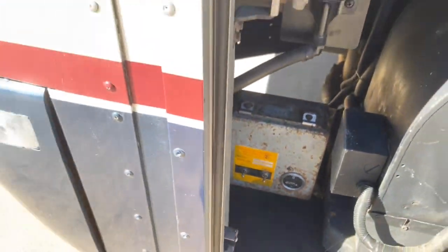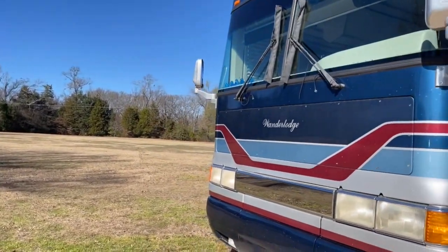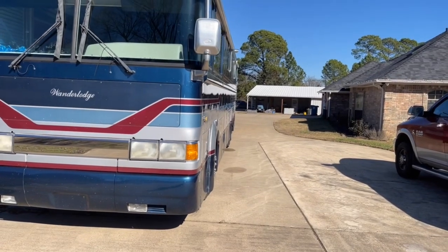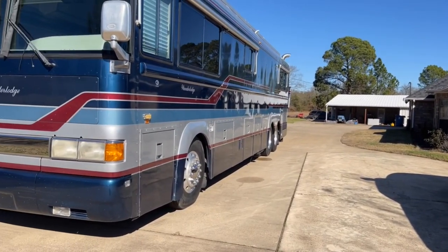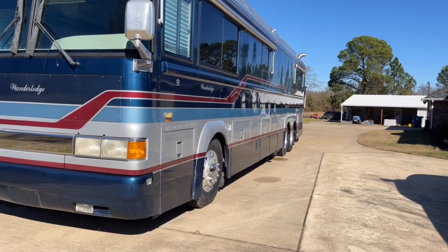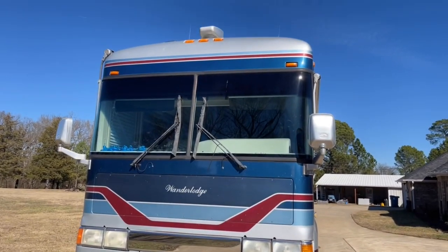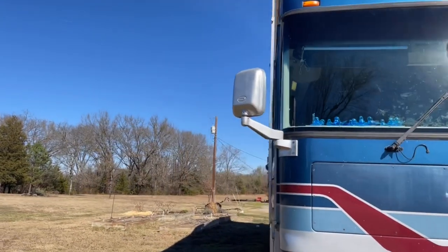The front-mounted gen set has 8,940 hours. A couple things to note about this coach that make it interesting and a great opportunity: this is a coach that has been consistently used and maintained over its lifetime — it has not been sitting dormant for extended periods. With 219,000 miles and 8,900 hours on the generator, that tells you it's been used regularly, which is the best thing that can happen for an RV. The previous owner was involved in NASCAR and traveled around the country to NASCAR events. The two-piece windshield looks to be in good shape.